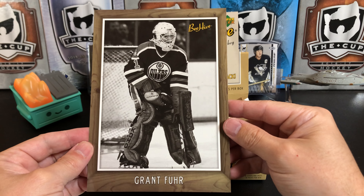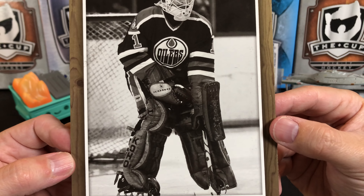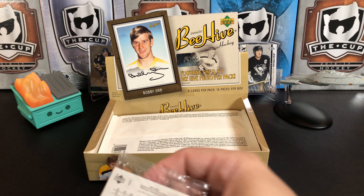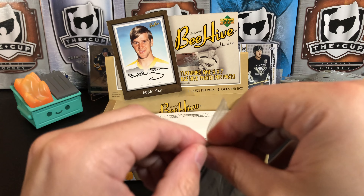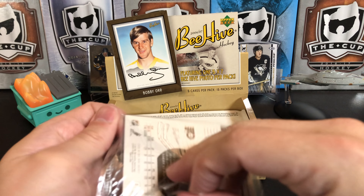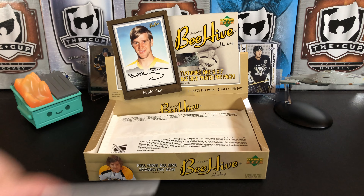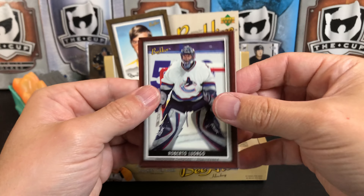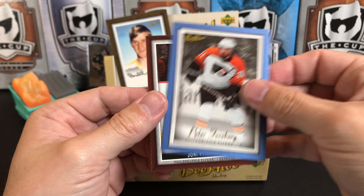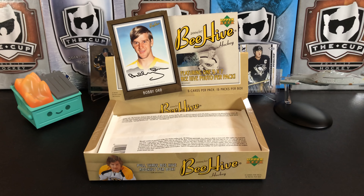We've got another legend — and this is the wood parallel for the 5x7s. We've got Grant Fuhr. Look at that equipment versus what goalies use nowadays — really cool card. Our mini pack: Roberto Luongo, Chris Pronger, and a blue parallel of Peter Forsberg — Yoni Pitkin behind him. Peter Forsberg in his Flyers regalia.